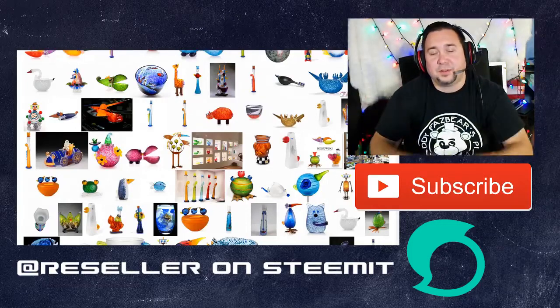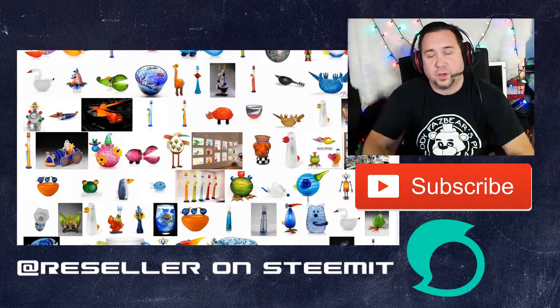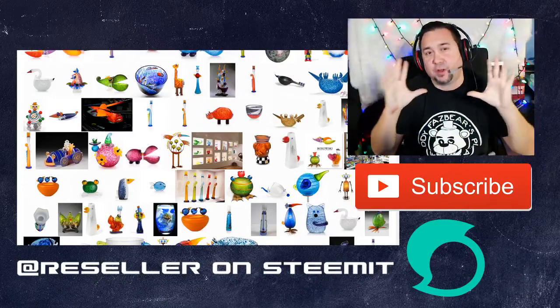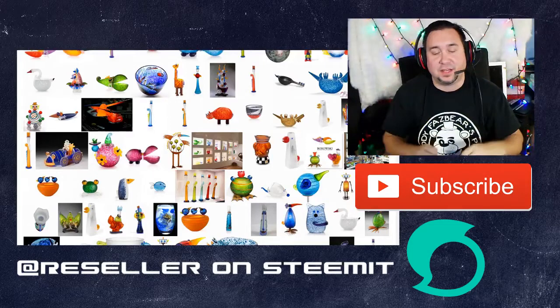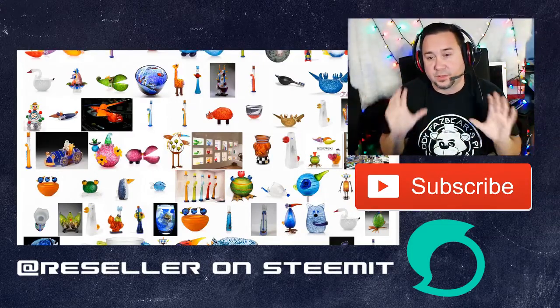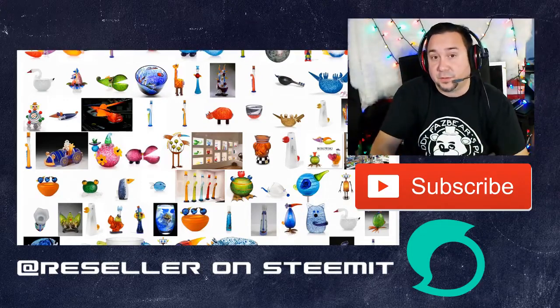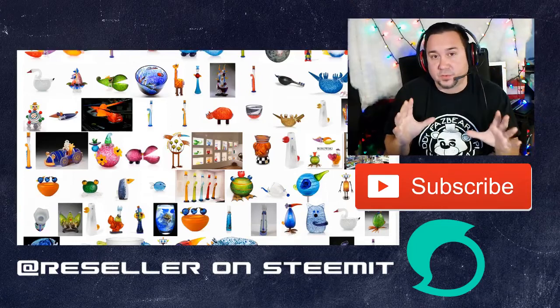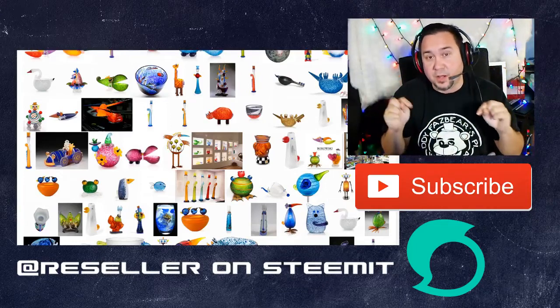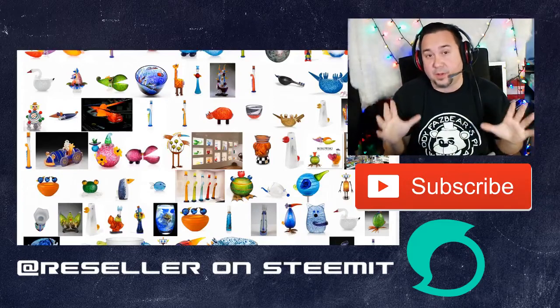Hey everyone, Chris at ThriftShopHustler. I know it's been a while since we did a Know Your Stuff, but I got a really special one for you today. I want to wish everyone a Happy New Year for 2018. We're at 3,100 subscribers — we just hit 3,000 a couple weeks ago, so I really appreciate that. If you're not subscribed, please click the subscribe button below, and please click the like button and leave a comment if you have any questions.